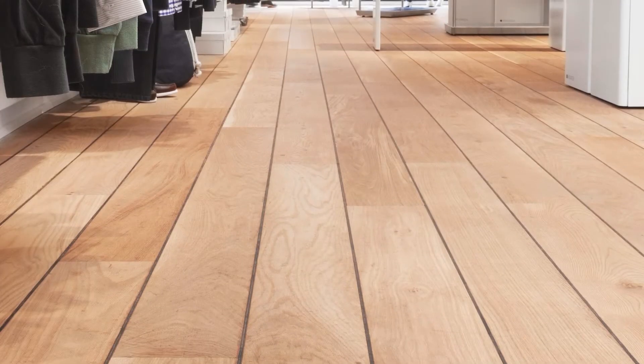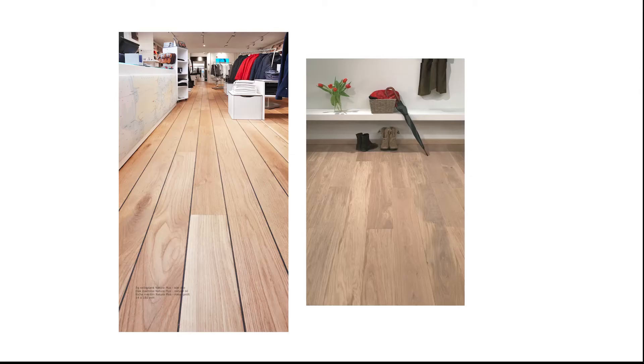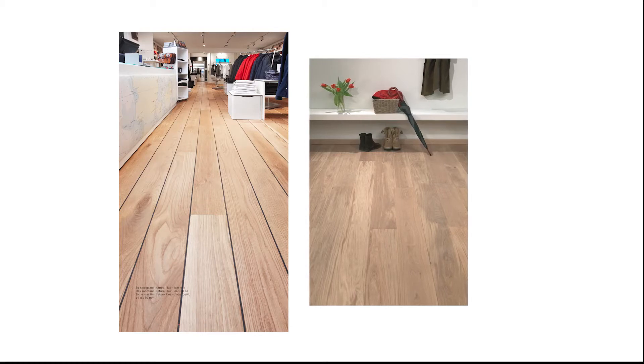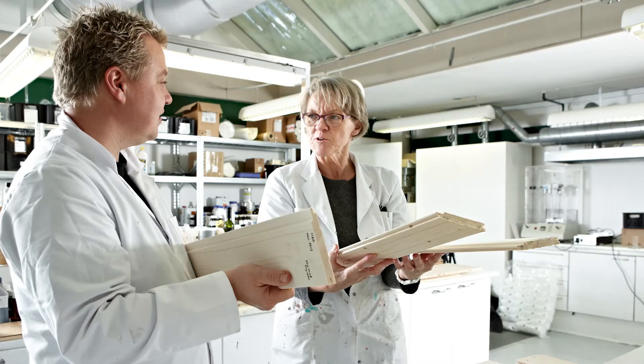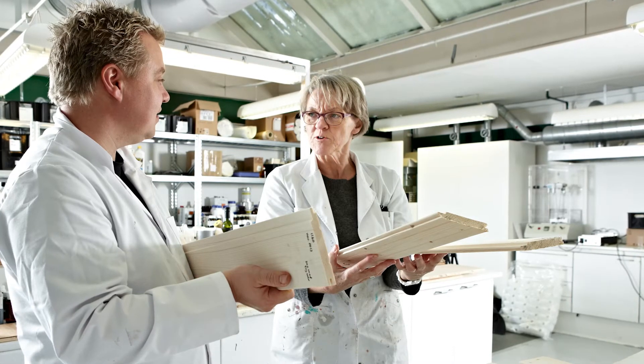Walker are passionate about developing and manufacturing products and solutions for pre-treatment, basic finishing, cleaning, care and maintenance of wood and other surfaces. Walker are striving to maintain the best and create only the most exceptional products and solutions.